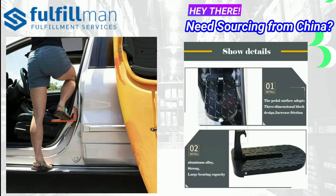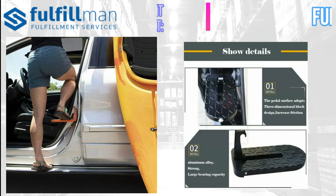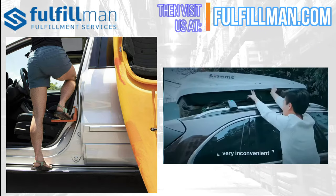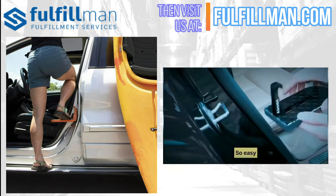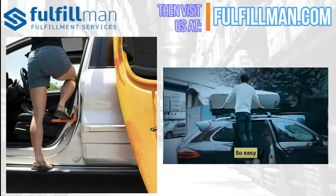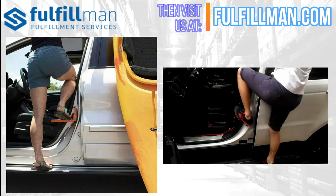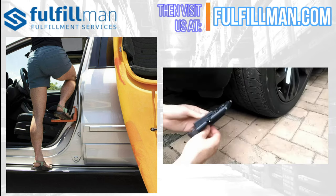It can hold up to 500 pounds. It can easily load on bikes, kayaks, canoes, roof boxes and more. No more struggling with washing your roof. Heavy duty and built to last a lifetime. It will fit the door striker of any car, SUV, truck, van, crossover and more.